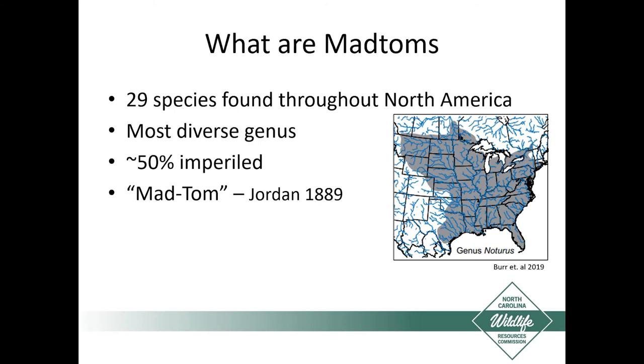I wanted to start out taking a broader approach and talk about what Mad Toms are — they're really interesting catfish species found in North America. There are 29 species found throughout North America, and they're the most diverse genus of catfish in North America. Due to water quality issues, habitat degradation, invasive species, and their specific habitat requirements, roughly half of them are in peril to some degree.